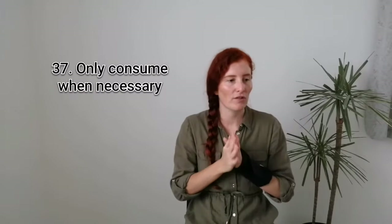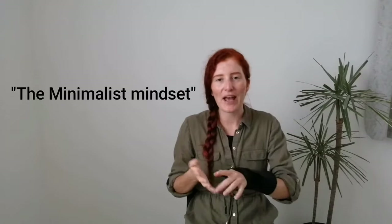Number thirty-seven is another kind of motto rather than something you need to do, and that is to always purchase mindfully. Always ask yourself, do I need this item? As you're about to click that buy it now button or hand over your card — just always ask yourself, is there something at home that I already have that's similar or that I could use instead? Or even better, ask yourself if you could cut that item out altogether.